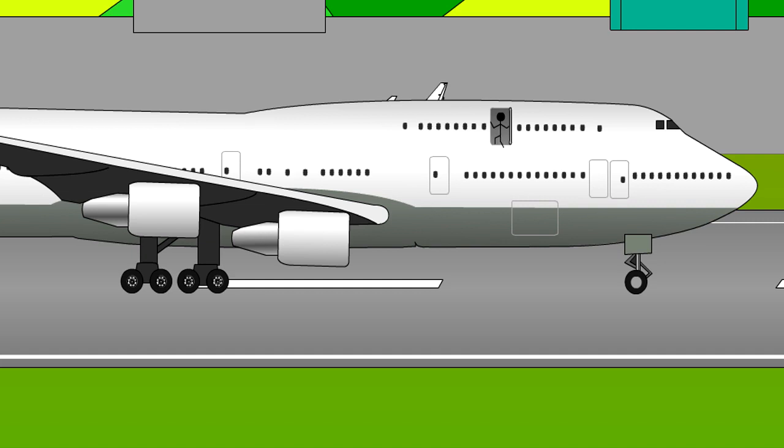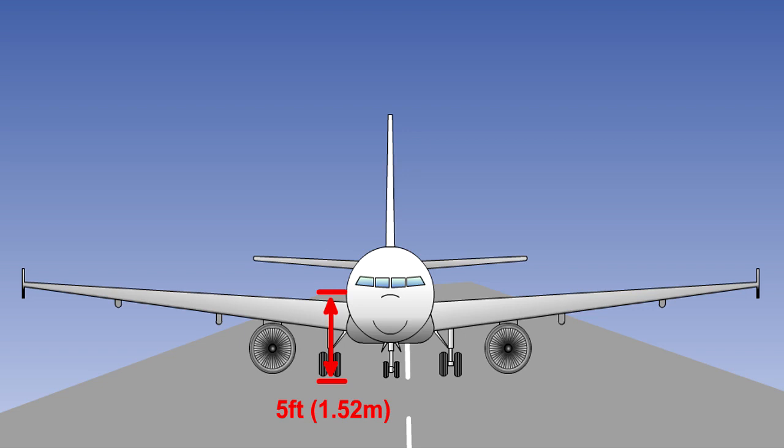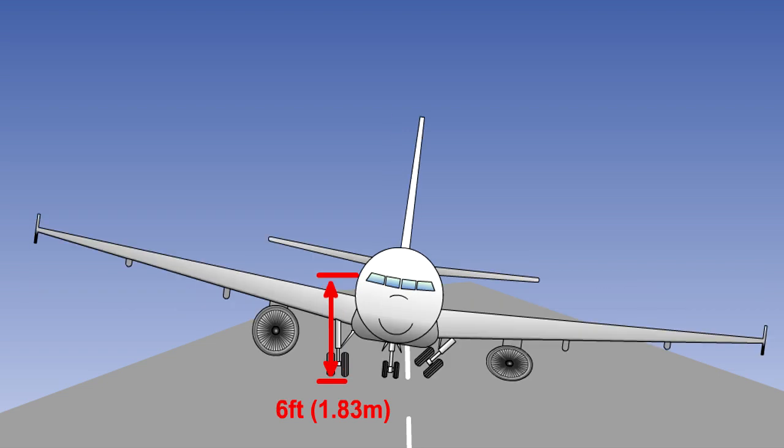There are a number of regulations designed to ensure that escape through the emergency exits will not be hampered by their height above the ground. Each emergency exit which is more than 6 feet or 1.83 metres above the ground, with the aeroplane standing on its landing gear, must have a self-supporting slide to assist the aircraft occupants in descending to the ground. For aeroplanes for which a type certificate was first applied for on or after 1 April 2000, there is a further regulation which requires that if, after the collapse of, or failure to extend of, one or more legs of the landing gear, any emergency exit which now becomes more than 6 feet or 1.83 metres above the ground must also have a self-supporting slide.